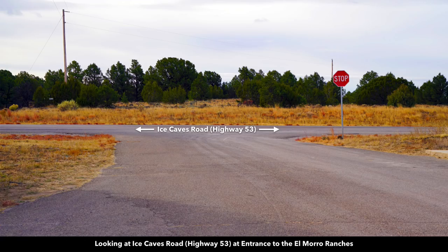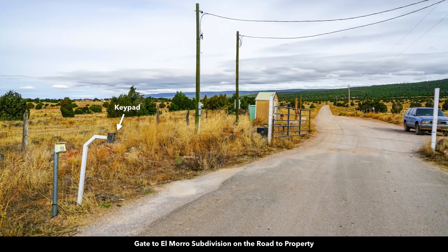This entrance right here is a private gated entrance. This photo here is looking south from the gated entrance to the El Moro Ranches, looking at the paved State Highway 53. And this is from that same location then looking north into the El Moro Ranches. All this area right here is the Cibola National Forest.